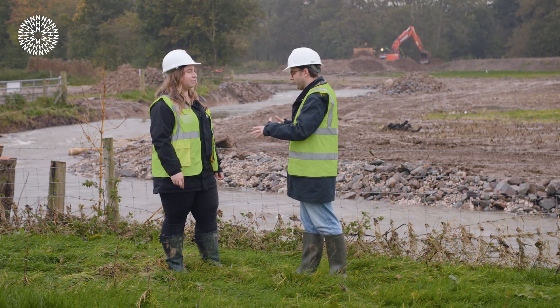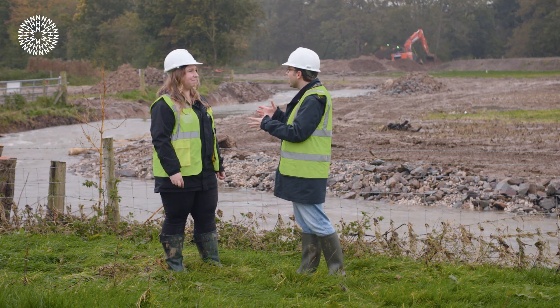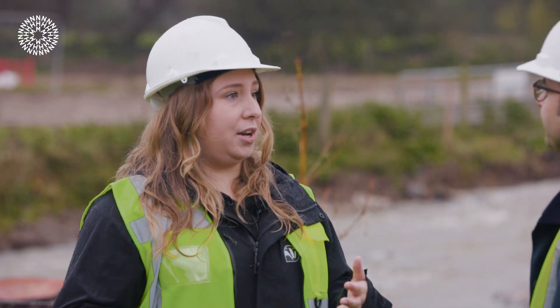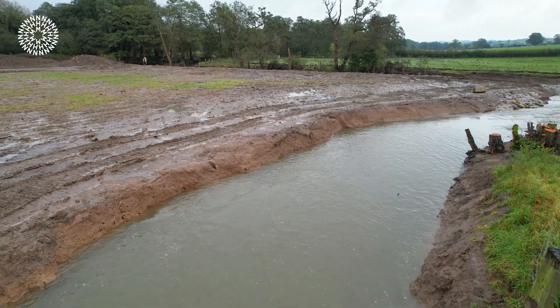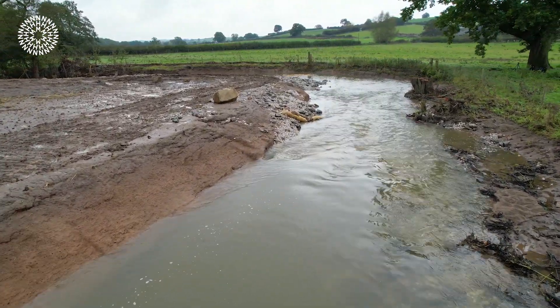Some people call it rewilding or re-wiggling — can you explain what that actually means in this context? A lot of our rivers across the whole country have been straightened artificially for many different reasons — some for the purposes of milling, harnessing the energy of the river, but in other cases to drain a landscape, as water moves a lot quicker through straight channels. Unfortunately what that does is remove any natural habitat that we would expect to see in a healthy river. What we're doing here is taking the straightened, canalised channel and re-wiggling or re-meandering it — essentially just putting the bends back in — which changes the speed of flow of the water, creates beaches and different habitats for a whole host of different species, making the river more natural.